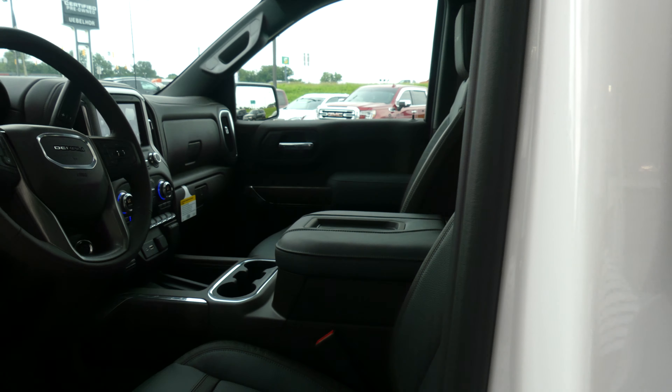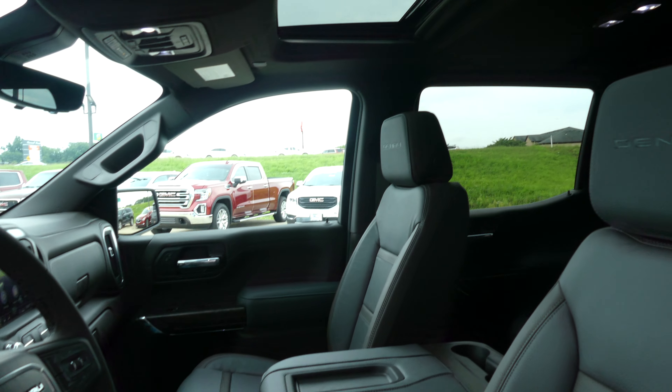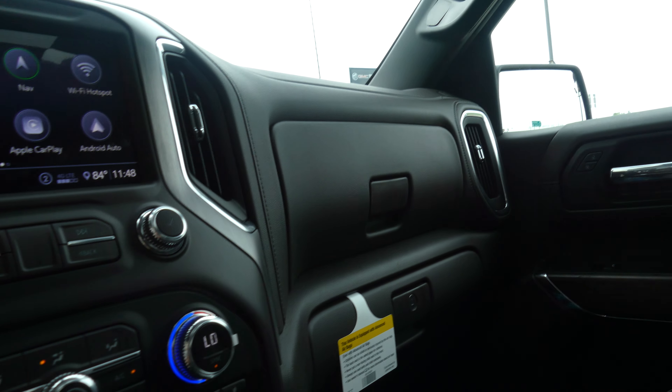Driver and passenger have that same beautiful premium two-tone leather in heated and ventilated bucket seats. The view of a beautiful sunroof, the sounds of a Bose premium sound system, and beautiful faux wood paneling leather dash.